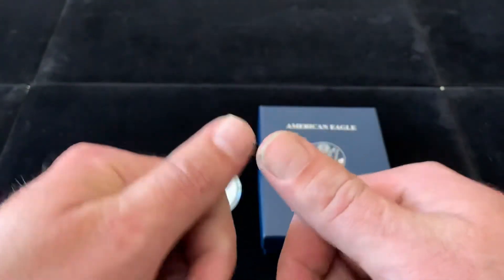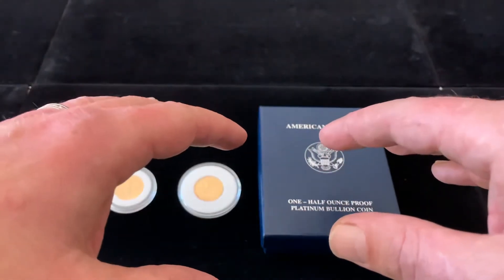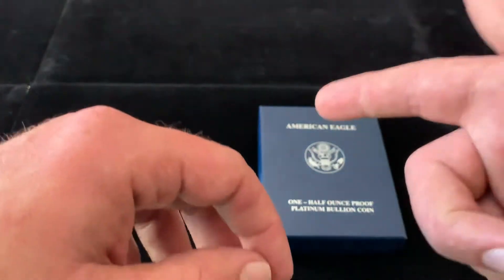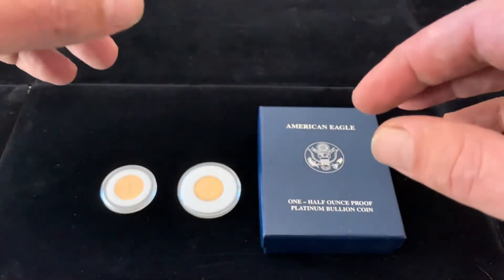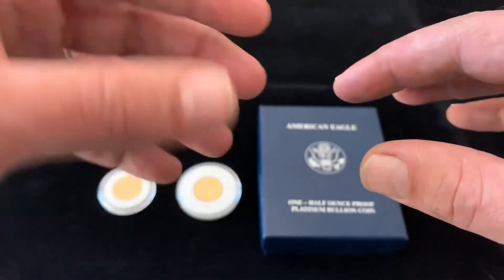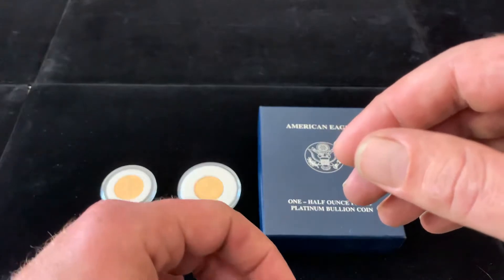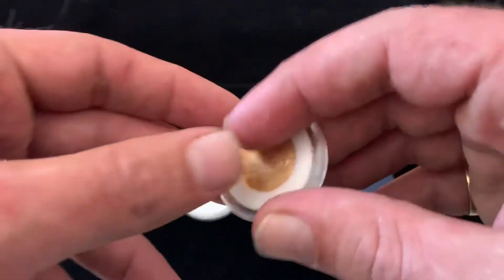What's up fam, G here at AG Metals. We had a pretty good day today to kick off the weekend. On a Saturday I stopped by one of my local coin stores and he gave me a really good deal, so I couldn't pass it up. We'll show them to you real quick.